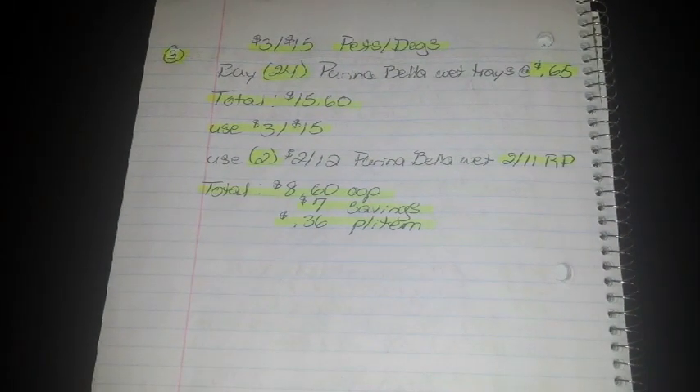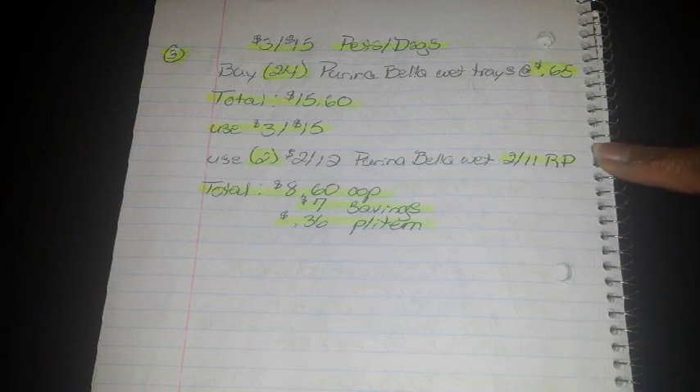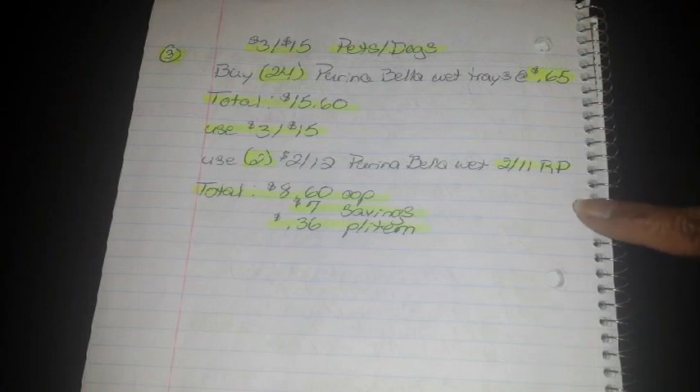Number 3 is the same one from the first breakdown — it did not need to be changed. This is the $3 off 15 for pets, specifically dogs. Buy 24 Purina Bella wet trays at $0.65 each, bringing your total to $15.60. Use your $3 off 15 survey coupon, then 2 of the $2.00 off when you buy 12 Purina Bella wet trays from your 2/11 Red Plum. After that your total is $8.60 out of pocket — a savings of $7.00, breaking down to $0.36 per tray. That is still a really great breakdown for this week.